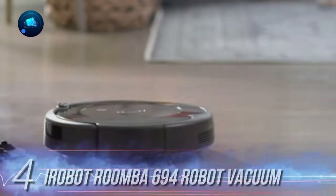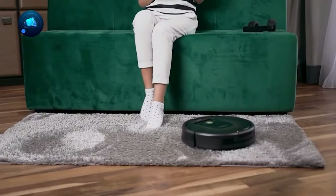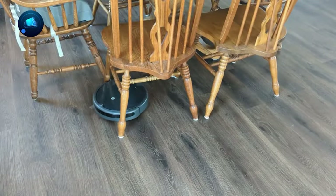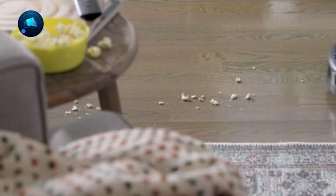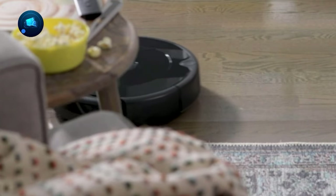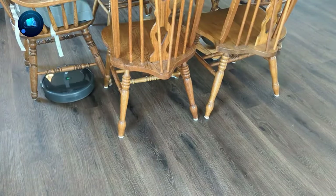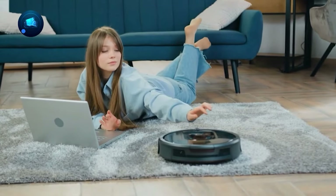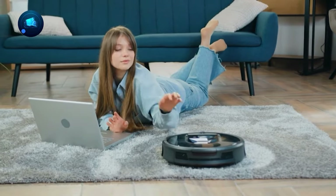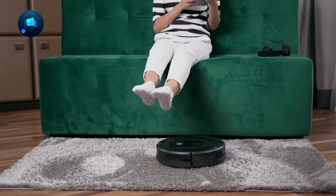Number 4, iRobot Roomba 694 Robot Vacuum — your hero against pet hair and kid mess. No more panicking about finding your kid's hands in a furry mess. Forget the daily struggle of vacuuming and washing floors. Say hello to your new helper, the robot vacuum and mop combo. This cool gadget keeps your floors clean without you babysitting it.